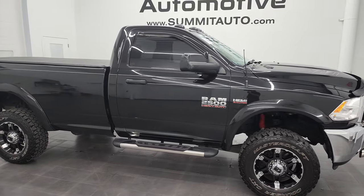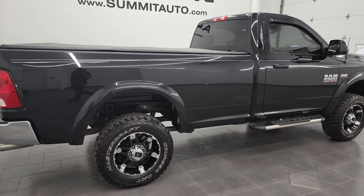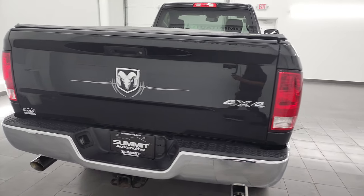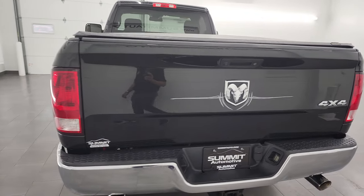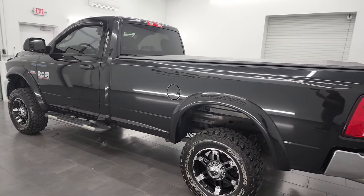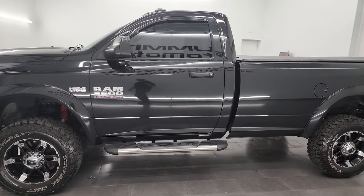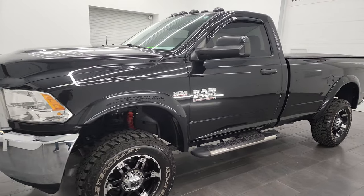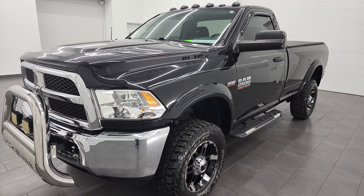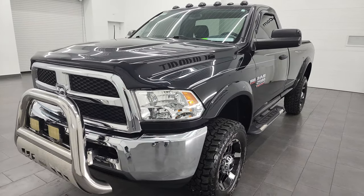Hey, this is Brett and this 2016 Ram 2500 regular cab long box is stock number 13311Z. I am here at Summit Automotive in Fond du Lac, Wisconsin — your new and used heavy duty truck and Ram headquarters. This 2016 Ram 2500 has the 6.4 liter V8 Hemi engine. This truck has been fully safetied and inspected by our service shop, has a fresh oil and filter change, all the fluids have been checked and topped off, and this truck is 100% ready to go.